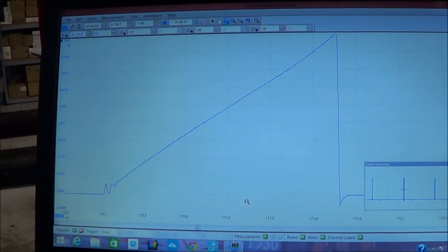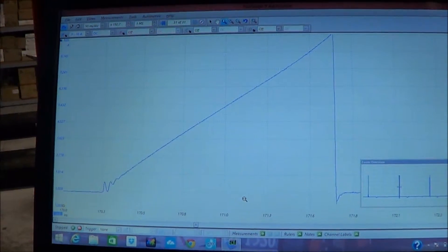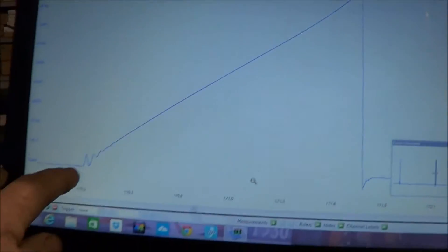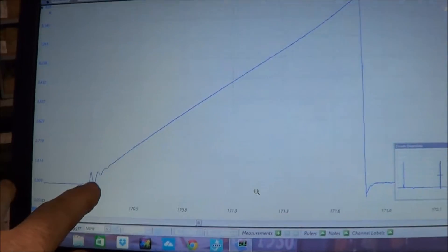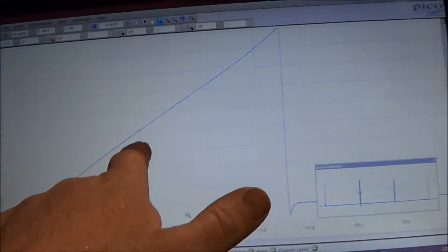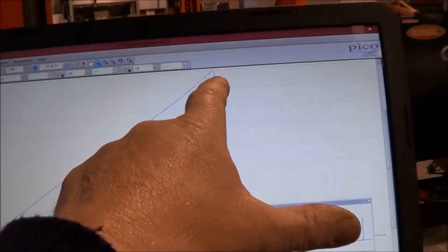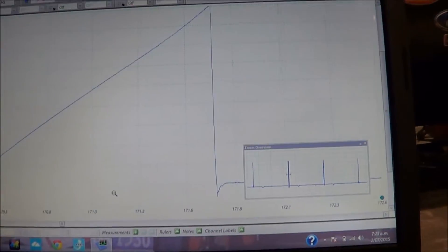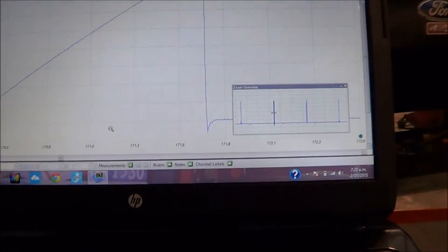This is a coil amp ramp of number 3 ignition coil. You can see that corner down there — we have the turn-on oscillations, it's a good steady ramp up to about 9 amps, and then it turns off. So that's a good waveform for number 3, and we know that one's working — so that's a good reference for us.